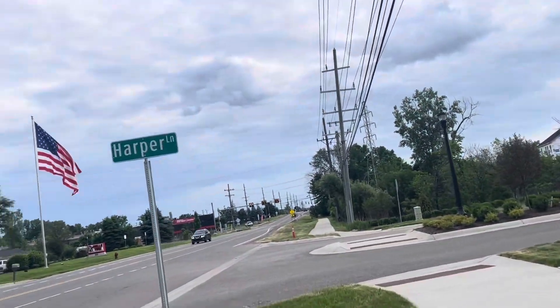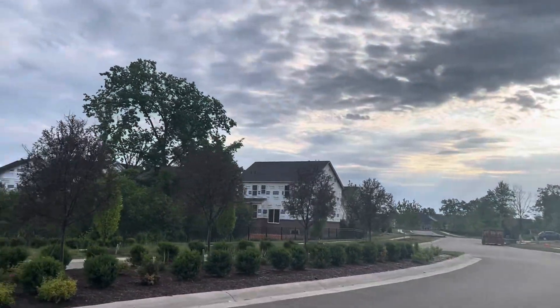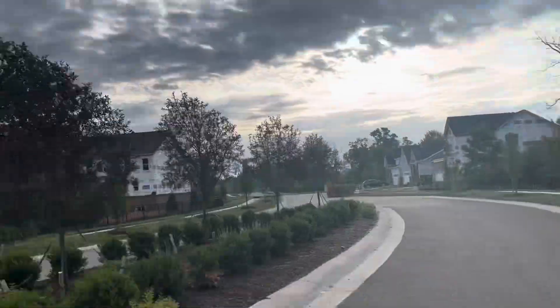Harper Lane and Agurty Road. It's a new housing complex, I think.